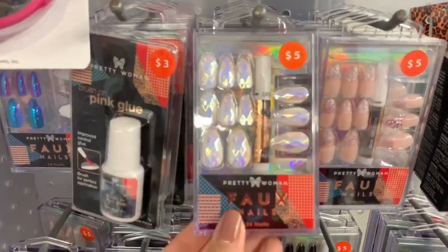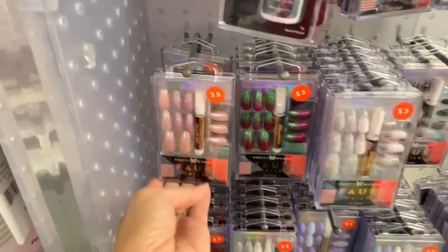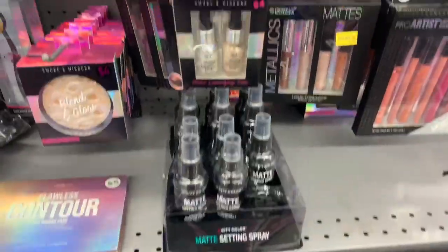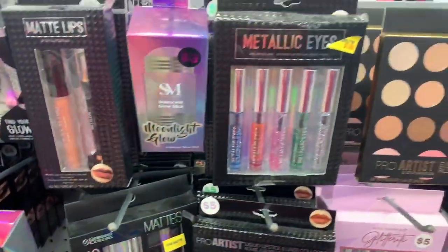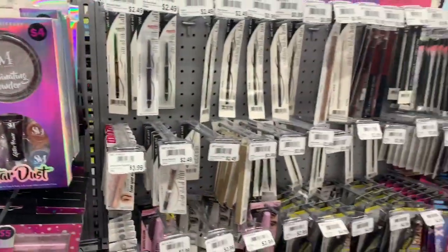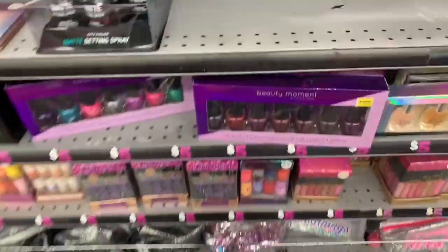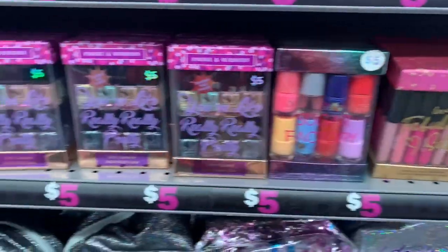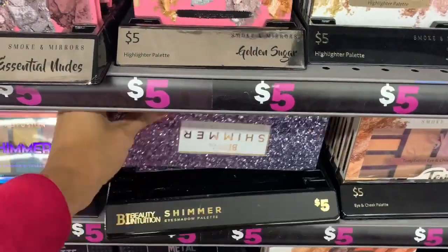I found these really pretty press-on nails by Pretty Woman — I'd never heard of this brand, but they had a ton of different options and designs. I wanted to get the red ones but the line was too long, so I'll definitely go back. I also want to show you guys the makeup options — these are great Christmas gifts. I'm not sure how well all the brands work since I've never used them, but they do have Wet n Wild, which I love. They had nail polish sets, eyeshadow sets, lip gloss sets, lipsticks — great options for a girl or woman who likes makeup.